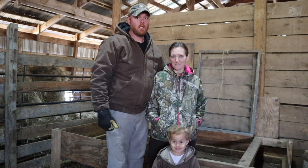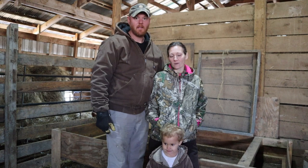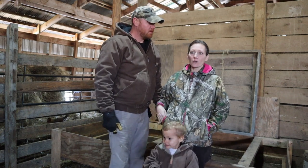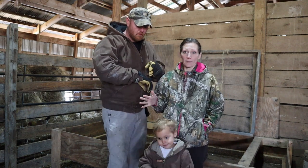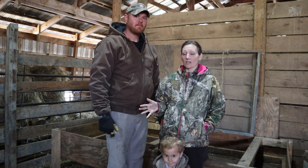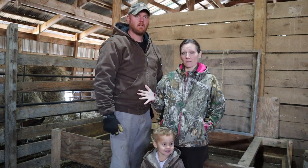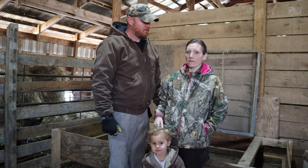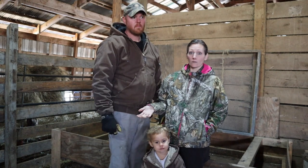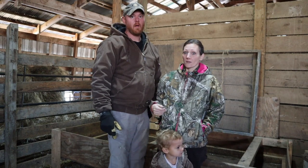We're going to do a quick video on how to set up a chick brooder. Get ready for your baby chickens. We're going to show you what we do and then tell you some other options. It's getting to be that time of year where people are starting to get chickens, so this will help you if you've never had chickens before. And if you have, you might get a new idea because we do things a little differently than we used to do them, and this works really well.